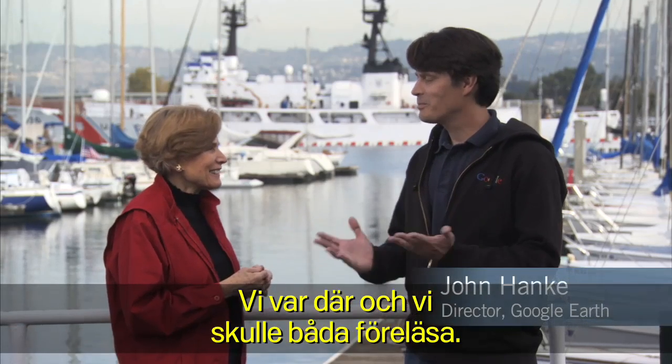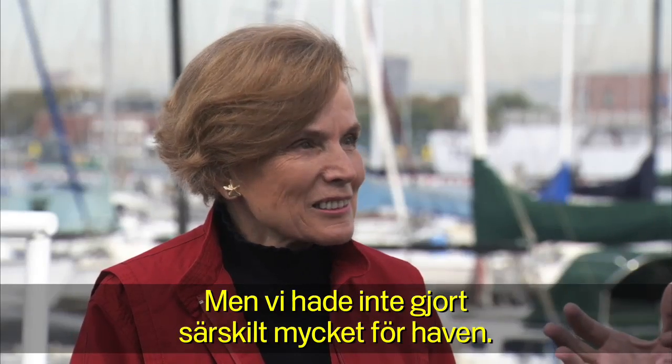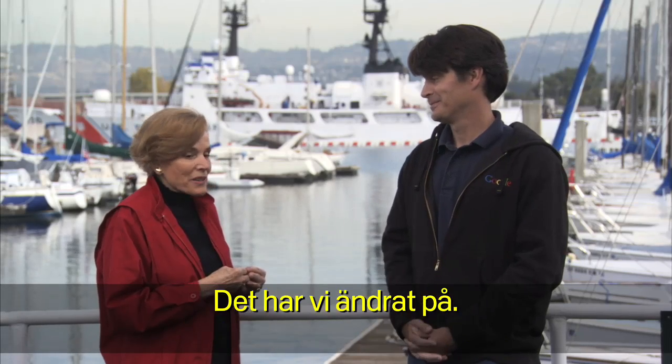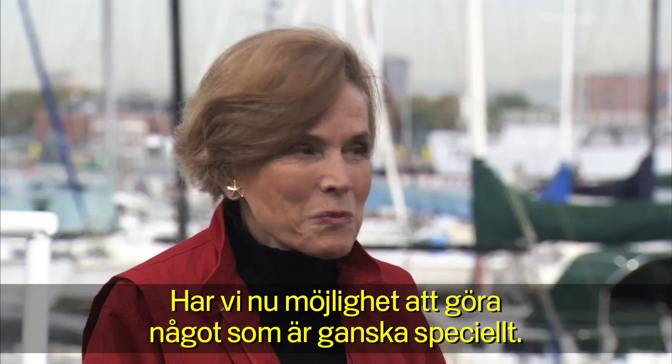We were there, and we both had to give a talk. And you said some very nice things about Google Earth, but we hadn't really done anything for the oceans. Well, that has changed. It's now going to be possible to do something kind of special.